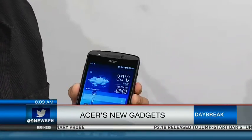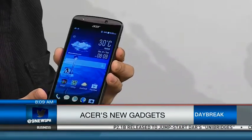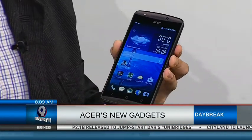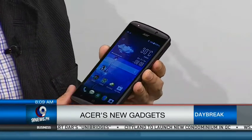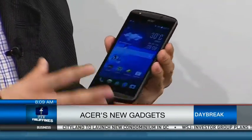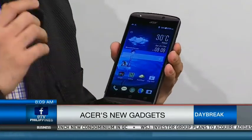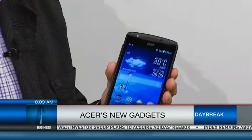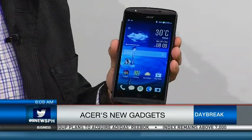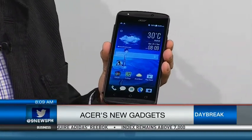It's running on Android KitKat operating system. And what's great about this product — aside from the triple SIM — it's also running on a quad core processor, so it's very fast. The challenge with having a triple SIM and a quad core processor in a small device is battery life. You run out of juice pretty fast.